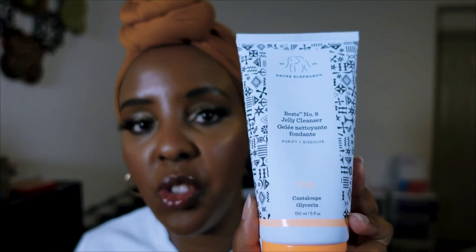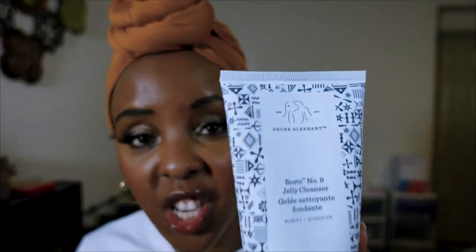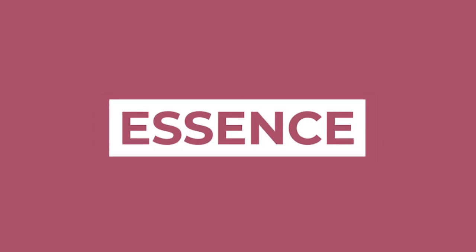This is the Drunk Elephant Best Jelly Cleanser number nine — also very gentle on my skin. You just need a little bit of this; the last time I used it, it was so sudsy on my face and nose. You only need a little bit and it gets the job done.